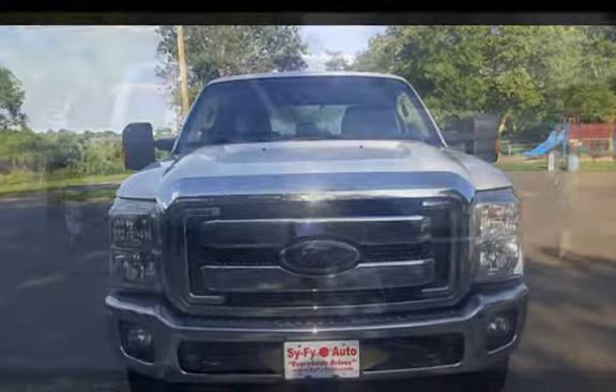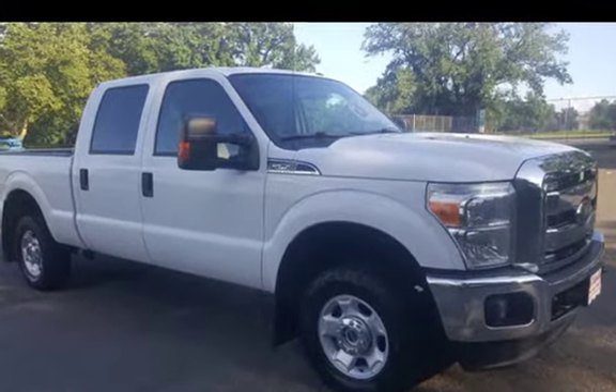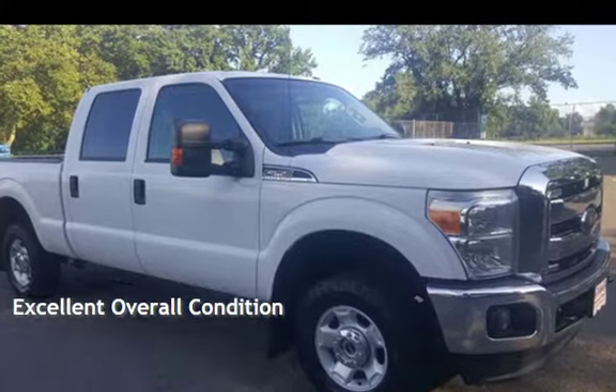This Ford has less than 150,000 miles on the odometer. This vehicle is in excellent overall condition.